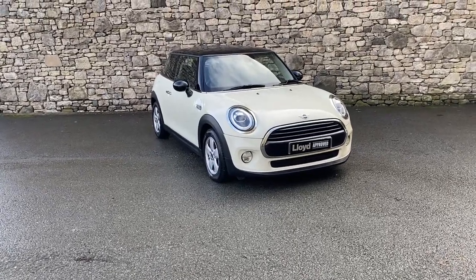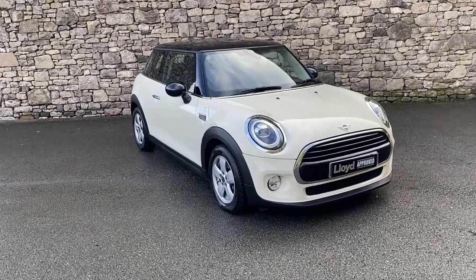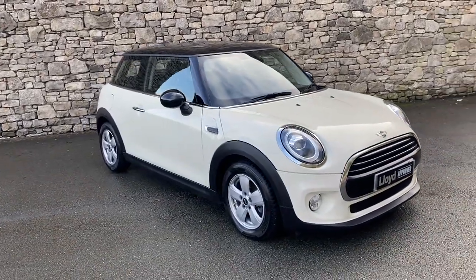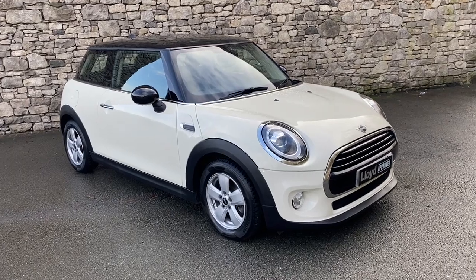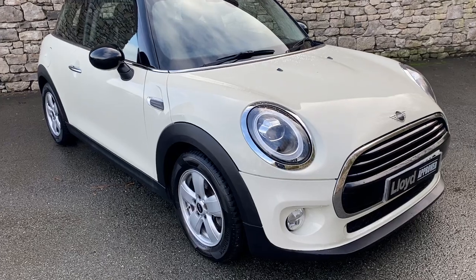Hi there, thank you for taking the time to view this video of the Mini Cooper 3-door in pepper white that we have here with us at South Lakes Approved. Just wanted to go through a couple of key features of the car with you and show you a bit more detail so you can see what a lovely looking car it is.